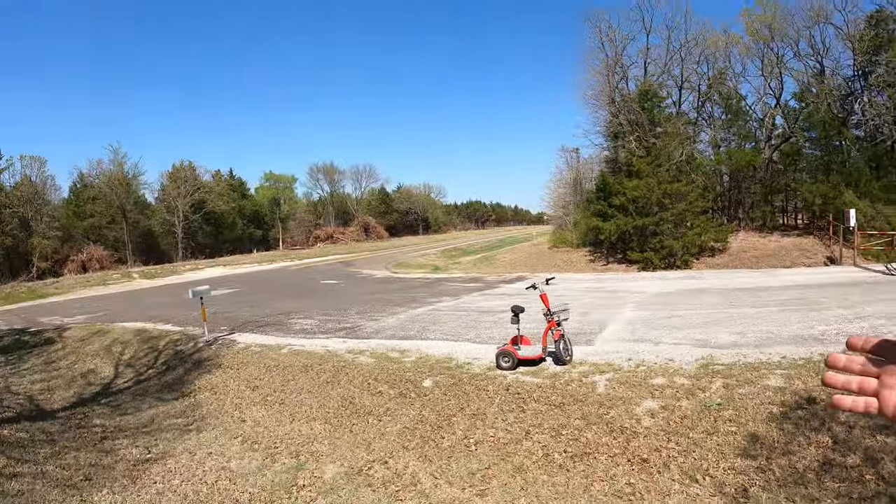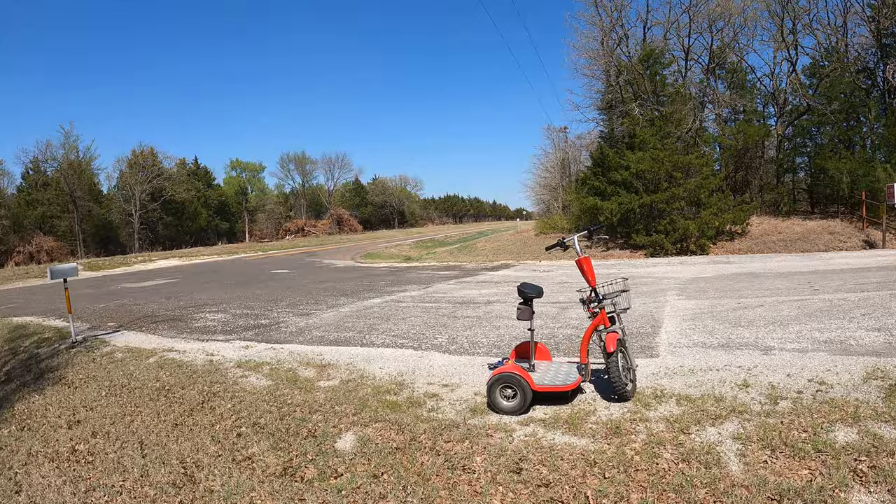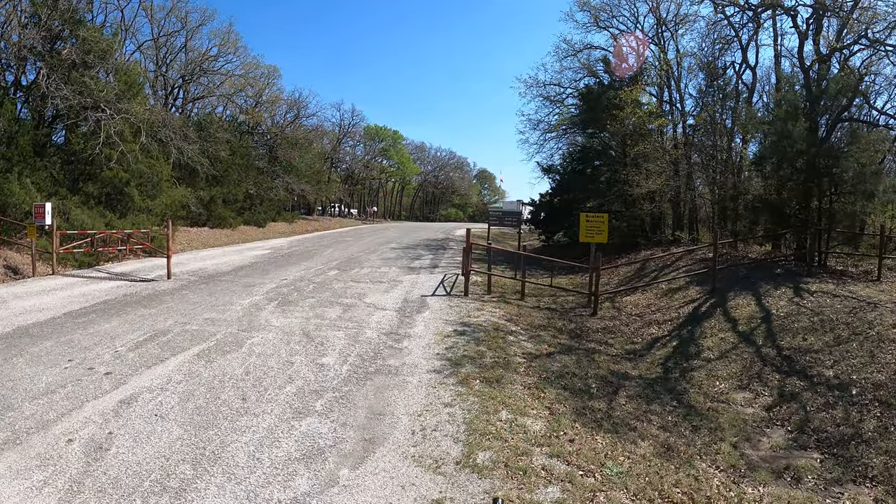I've got Little Red, the high-speed mobility scooter. I have the GoPro Hero 9. And best of all, I have you. So let's hop on Little Red and go see some stuff.